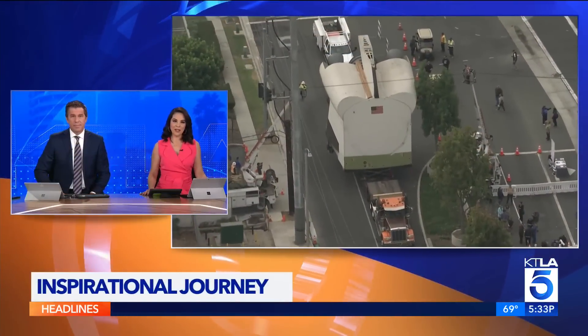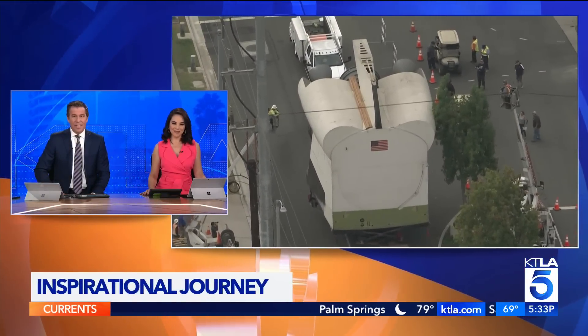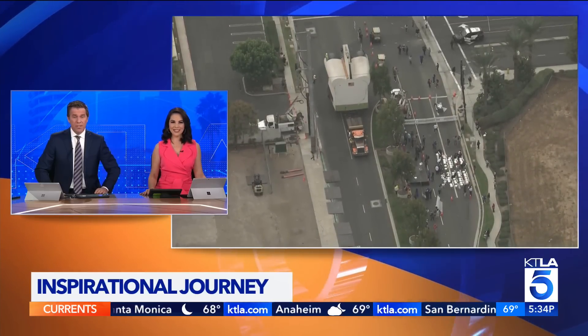A spectacular sight in Downey had streets closed and cell phone cameras clicking away. The Inspiration Space Shuttle prototype is being hauled by big rigs to a temporary maintenance yard for restoration. KTLA's Alina Bobian is there in Downey with the story.